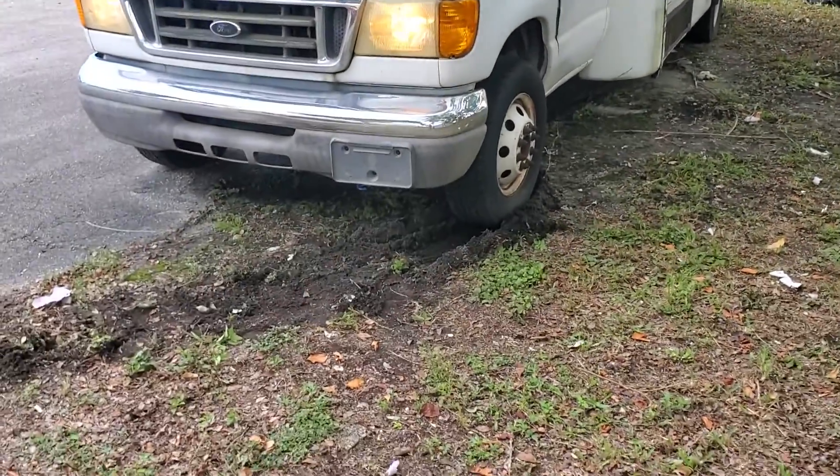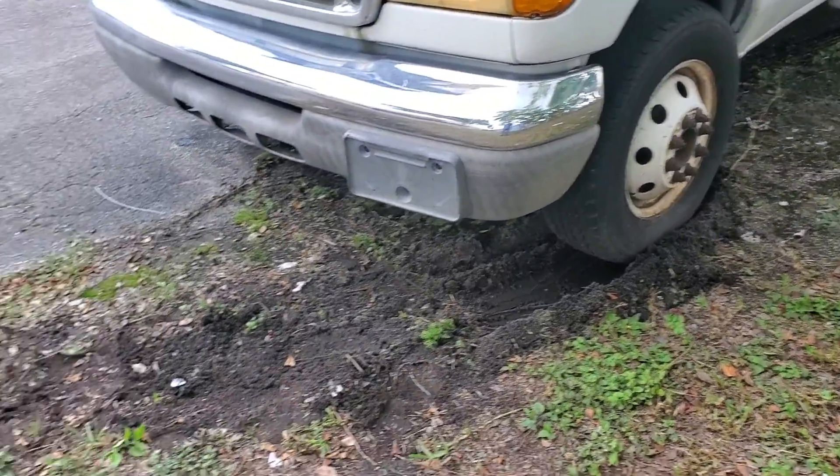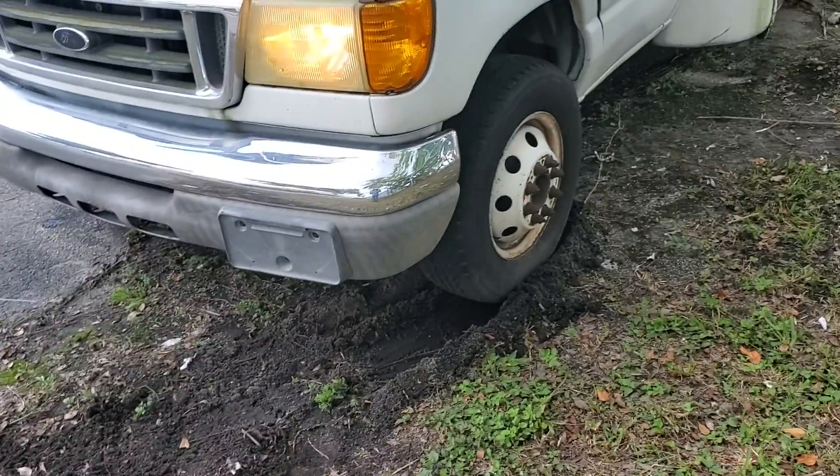The front left caliper is seized — it's locked up from sitting for three years. We tried to move it and as you can see the front tire locked up on the ground and it's not moving.